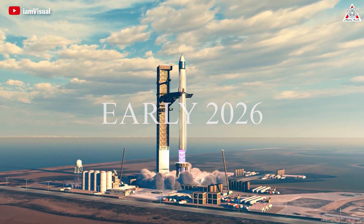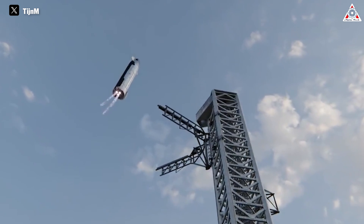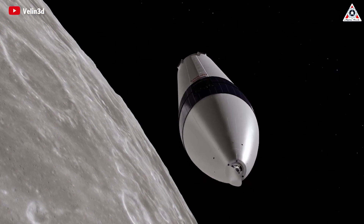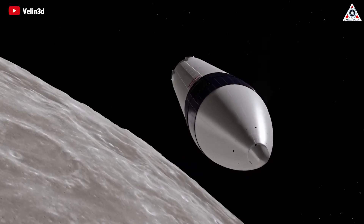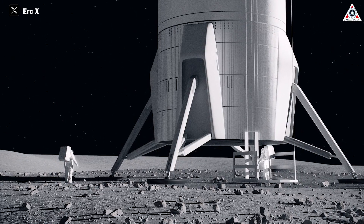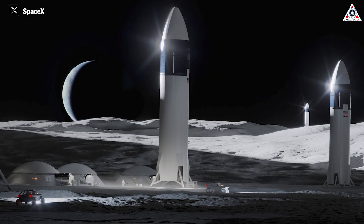As early as 2026, Starship is slated for a lunar mission under a contract with NASA. Starship's reusability and cost savings align with the agency's goal of establishing a greater human presence on the Moon, making it a stepping stone for the future. Moreover, Starship itself will be the first outpost on these distant planets, serving as a home on the Moon or Mars.